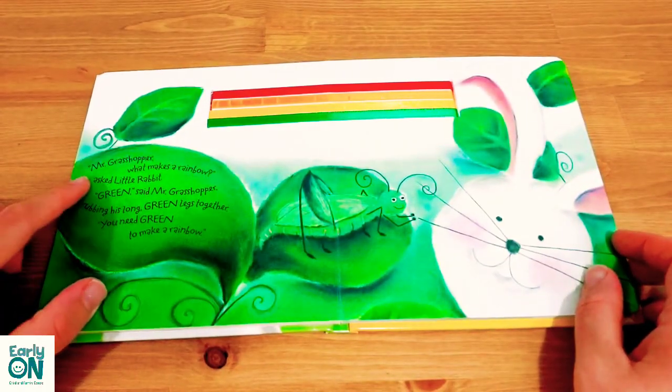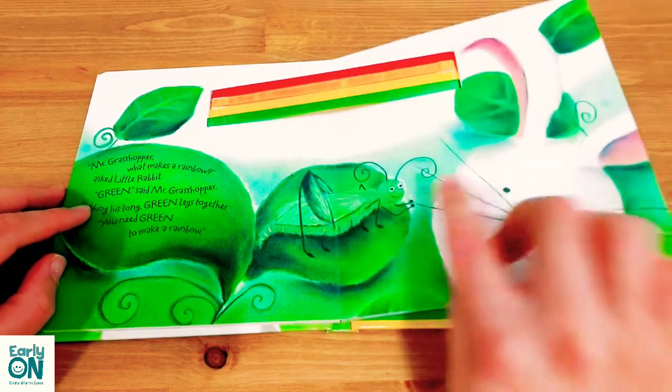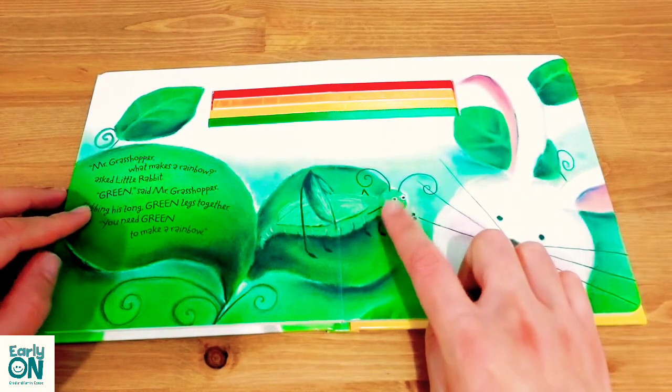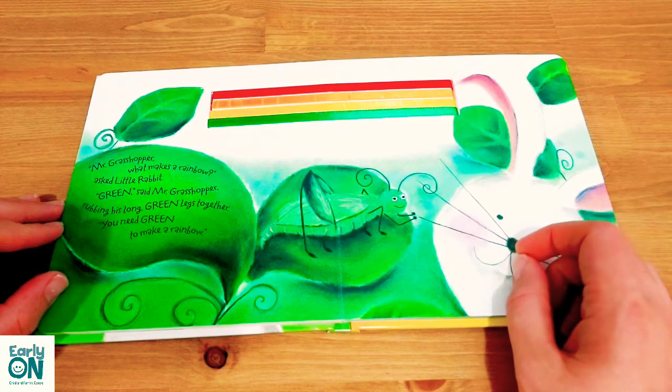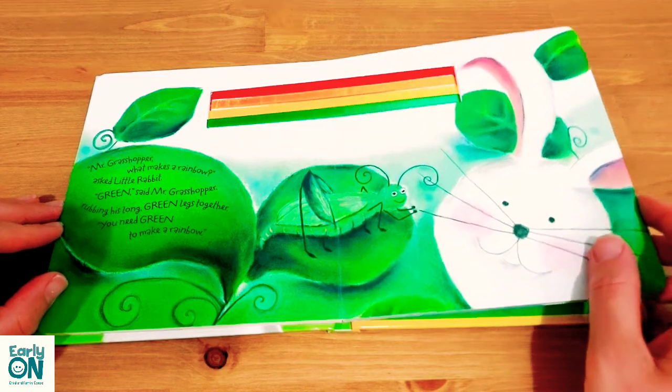Mr. Grasshopper, what makes a rainbow asked little rabbit? 'Green,' said Mr. Grasshopper, rubbing his long green legs together. 'You need green to make a rainbow.'